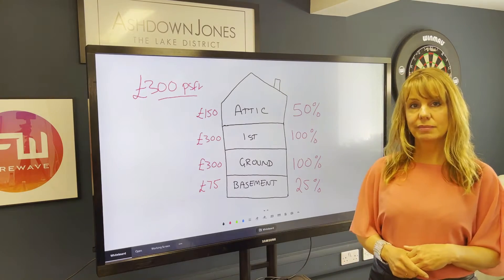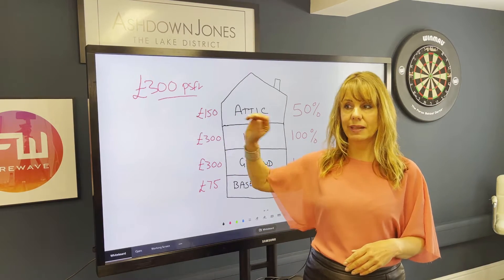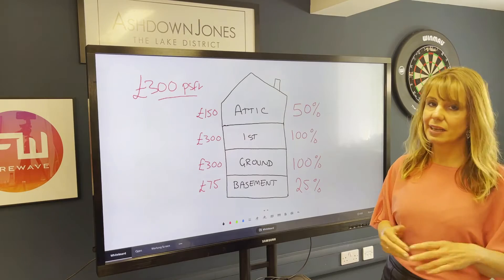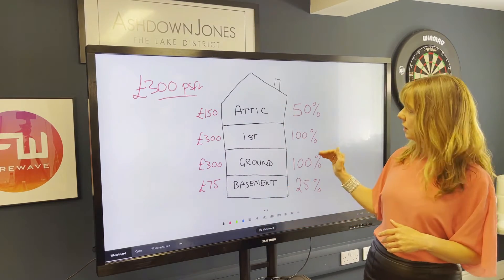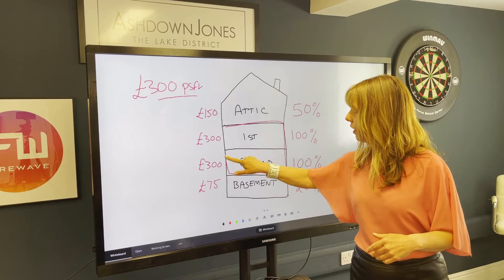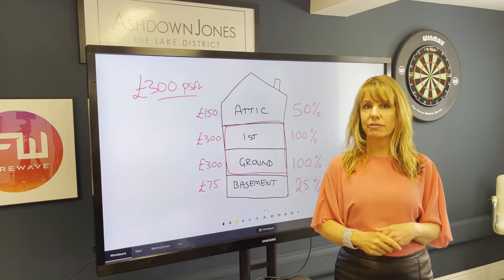So this is my house. We're going to go for a £300 per square foot basis — that's too little for some of you, too much for others, but it's our average here in the Lake District, particularly in the South Lakes. We've got here a four-story house, with the ground floor and the first floor being the main two floors. Those you're going to value at 100%, i.e. £300 per square foot.